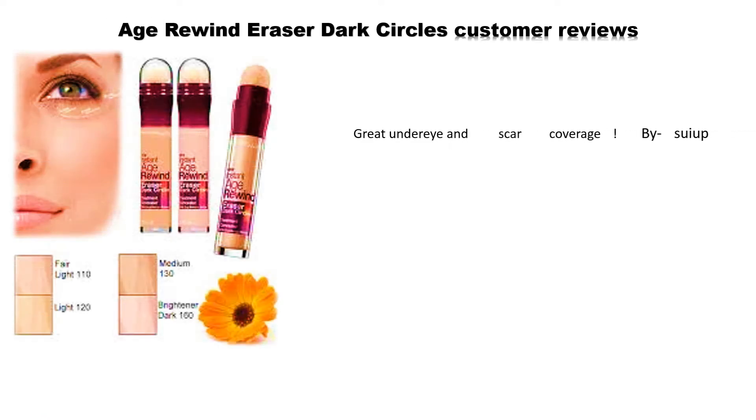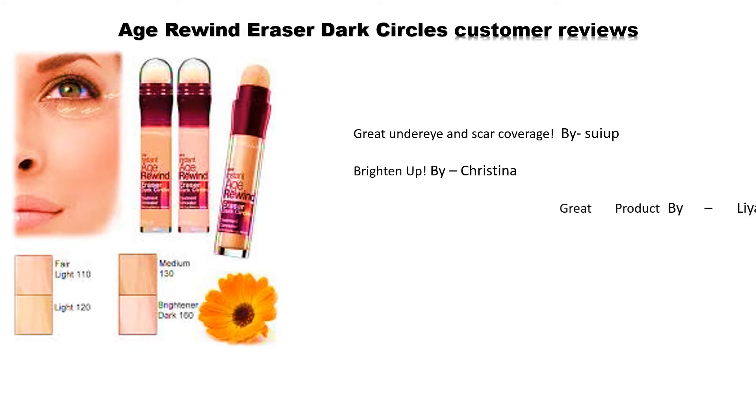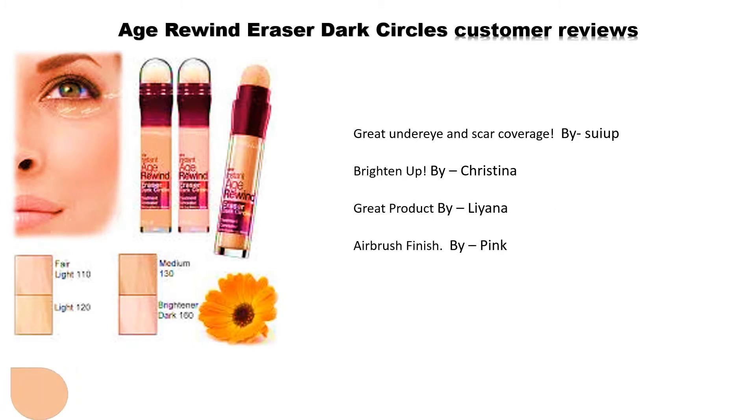Age Rewind Eraser Dark Circles customer reviews: 'Great under eye and scar coverage' by Swyip; 'Brighten Up' by Christina; 'Great product' by Leanna; 'Airbrush finish' by Pink.